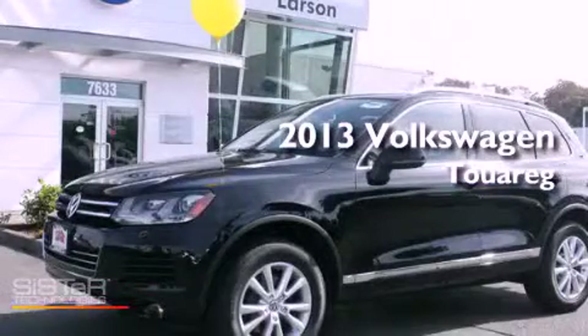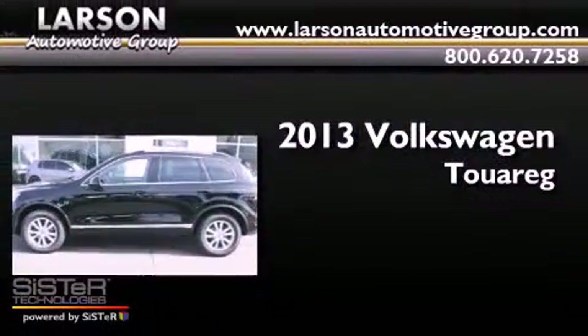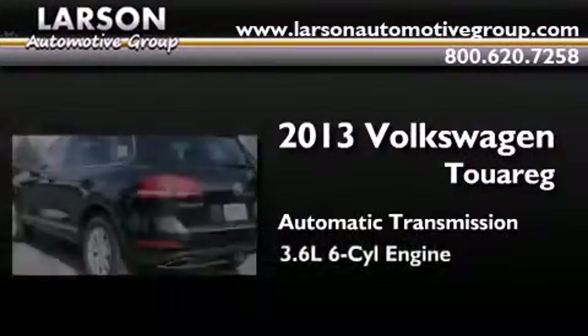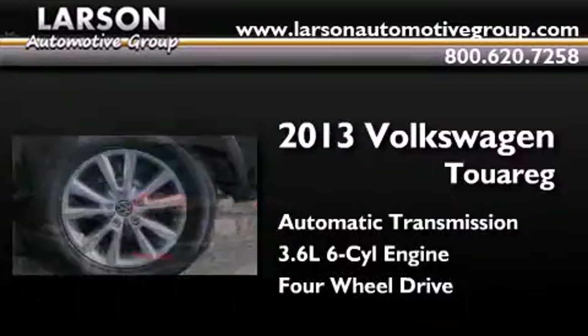This is a brand new 2013 Volkswagen Touareg. This SUV has an automatic transmission, a 3.6 liter V6, and the added safety and control of four-wheel drive.